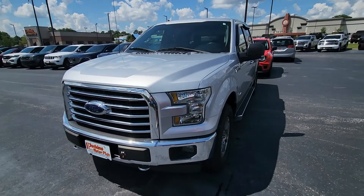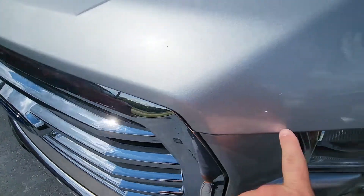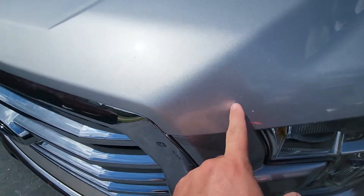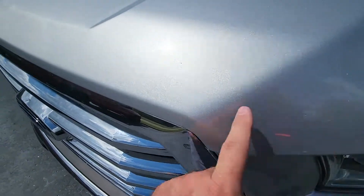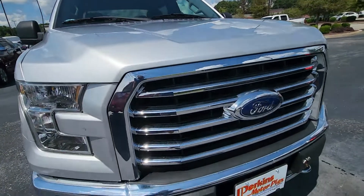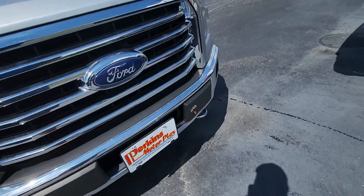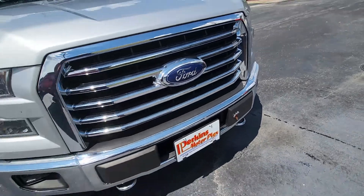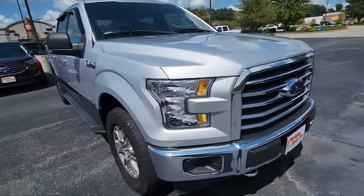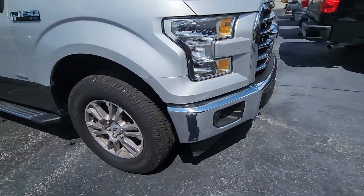Good-looking truck — this thing is beautiful. Starting right here on the front end, very minor rock chips in the hood. It's super common; I have an F-150 personally and I have the same thing, but they've been touched up, so somebody evidently cared a lot about the truck. Beautiful silver metallic paint, front bumper and everything looks fantastic. Looks like somebody put a plug or cap up front — not sure what that's for, maybe they ran an accessory off the front — but the bumper and everything looks great, no issues.